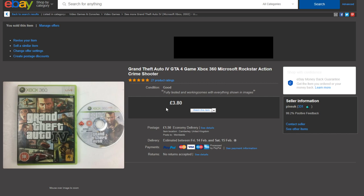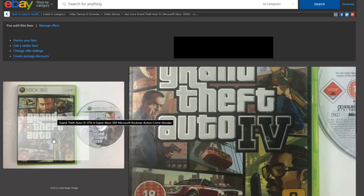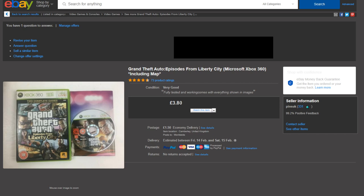The next two Grand Theft Auto games went out to the same person who's over in the EU. GTA 4 on the Xbox 360 went for £3.80, and GTA Episodes from Liberty City on the Xbox 360 also went for £3.80, so about £7.40 for those two plus postage. When shipping a game to the EU if it's too thick it goes as a large package which is more expensive, so I'll try to ship them side by side, and refund any extra postage paid.